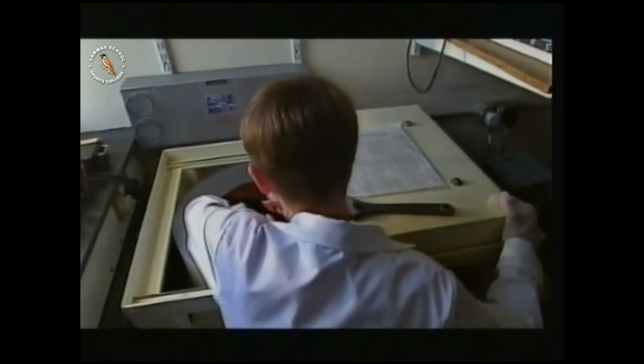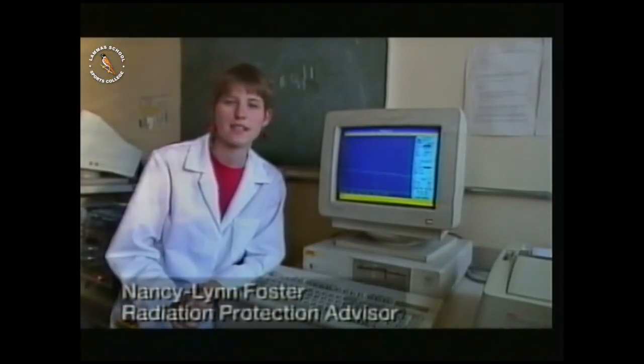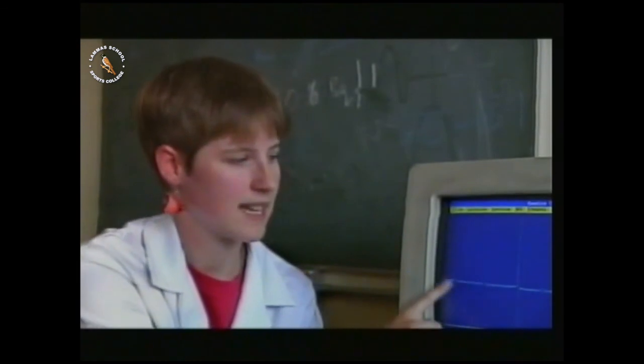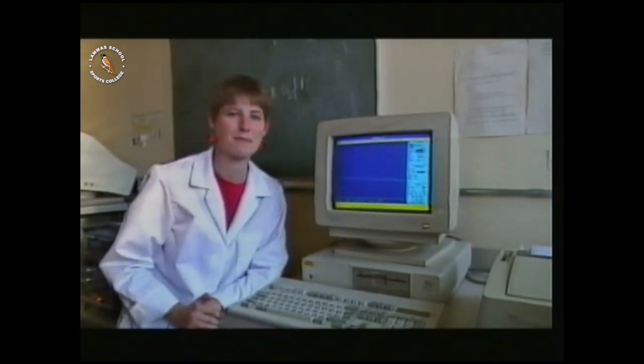This laboratory identifies radioactive elements from the gamma rays they produce. I've put the compass in a lead-lined chamber to cut out all the background radiation. The computer is measuring the gamma rays that the compass is giving out and the energy that those gamma rays are carrying. As it detects each gamma ray, the computer sorts it into a pile depending on its energy. After a while, a tell-tale pattern builds up. This pattern of peaks is like a fingerprint for each element, and I can tell that the element from the compass is radium. Radium was used in the early part of this century for making things like compasses glow in the dark, but nowadays there are somewhat better methods.